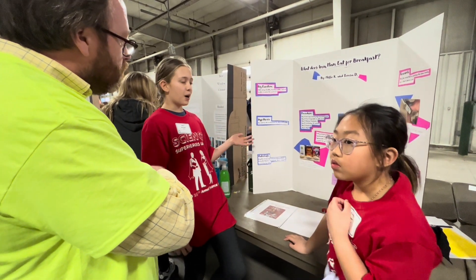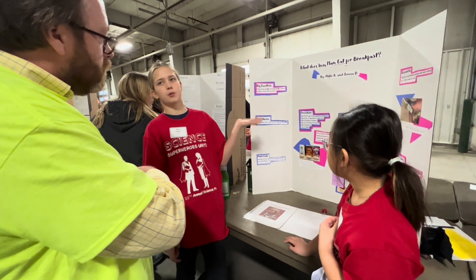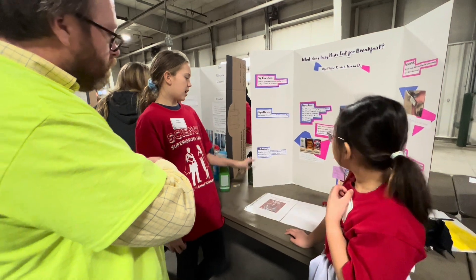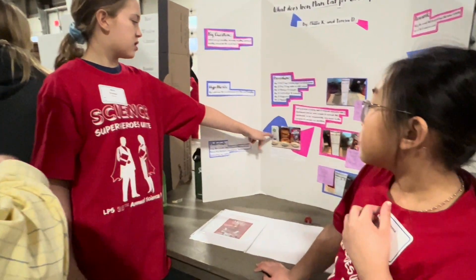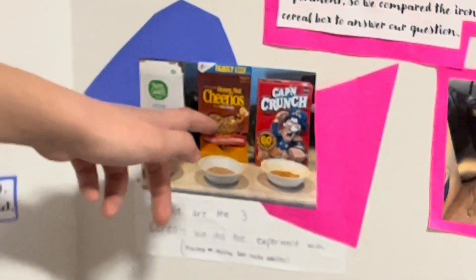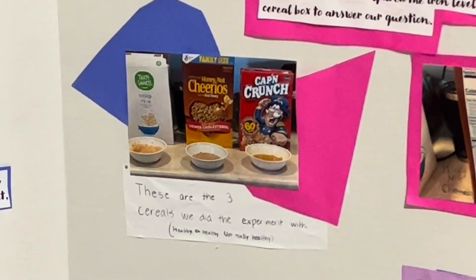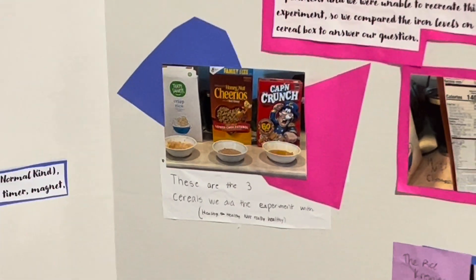Our hypothesis is that Raisin Bran will have the most, because it's the most healthy of these. We used crisp rice cereal, Honey Nut Cheerios, and Cap'n Crunch — just the normal one.